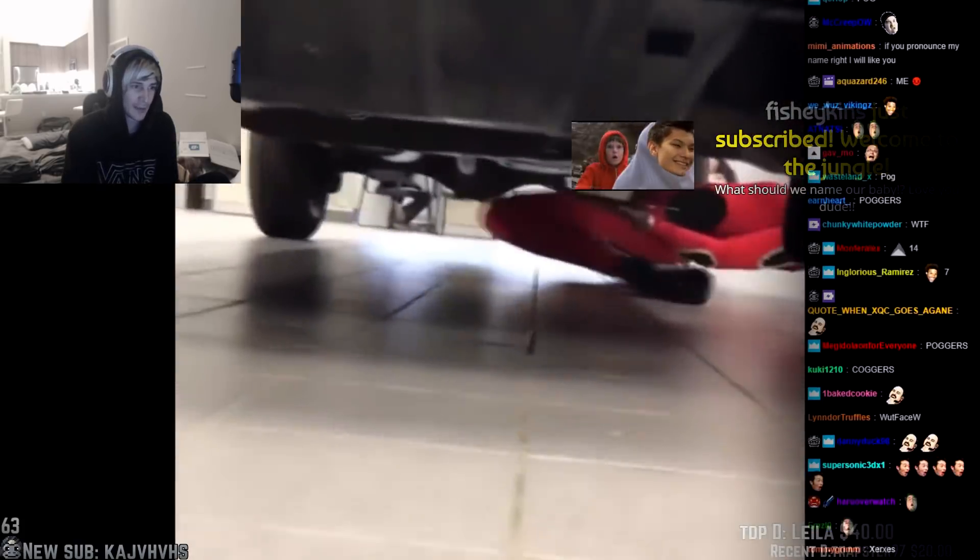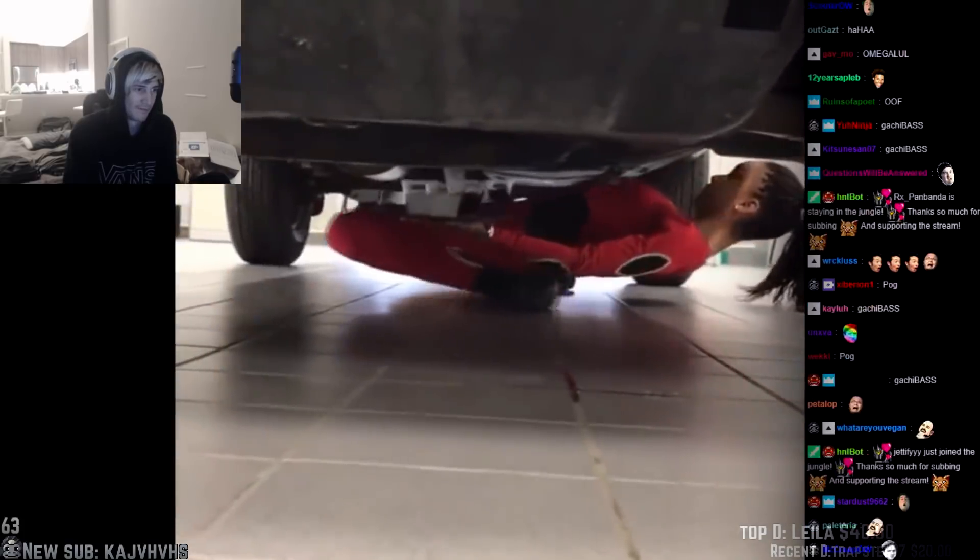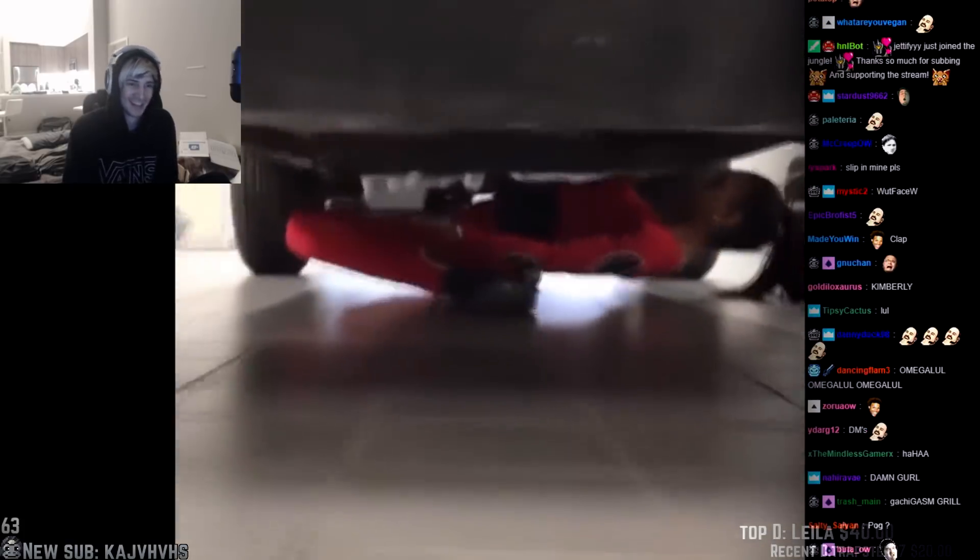This is me slipping into your DMs, chat. What should we name our baby?